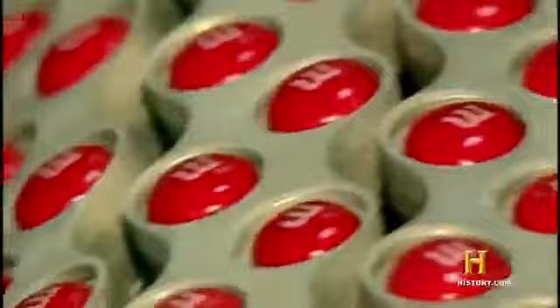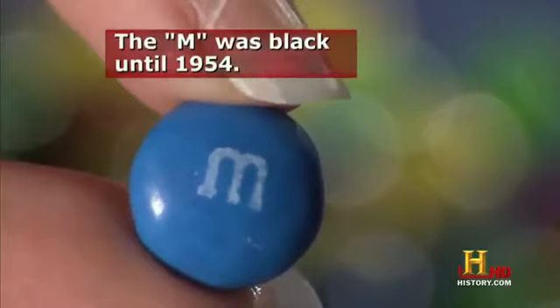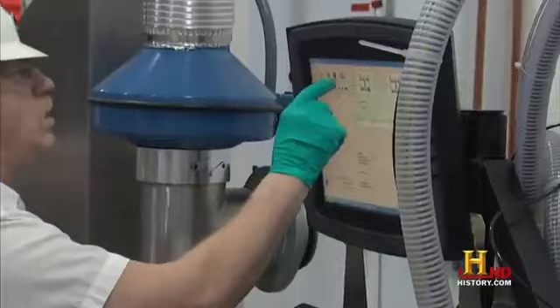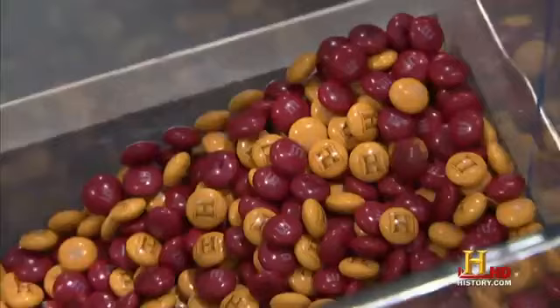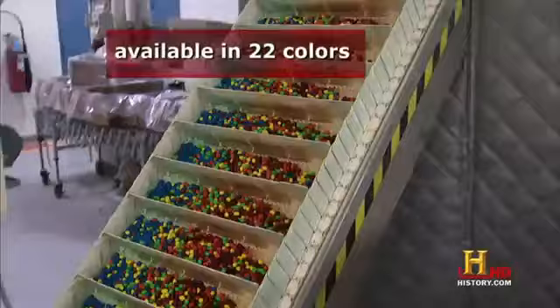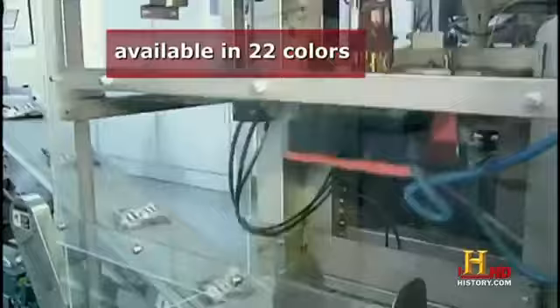Next, the sugar-coated candy travels to the printing area. Each piece sits snugly in its slot, passing under a printing roller bearing the signature M in an edible white dye. Mars can even custom print your M&M's, with everything from marriage proposals to the logo of your favorite TV network. Finally, individual conveyors carrying a single color of candy dump onto a central belt on the road to packaging. But no matter what's on the shelf, it's the chocolate inside that's the real treat.